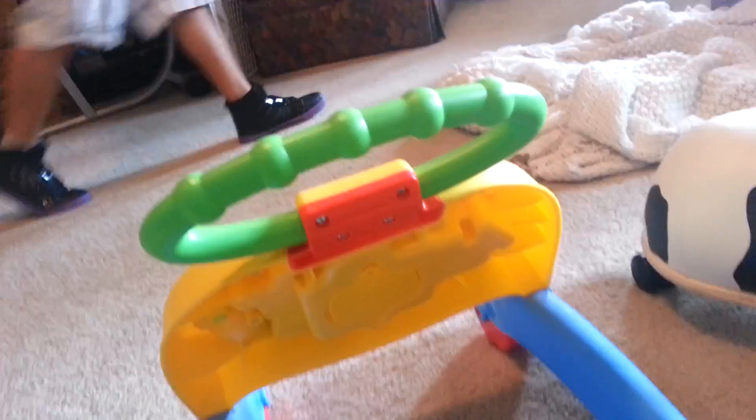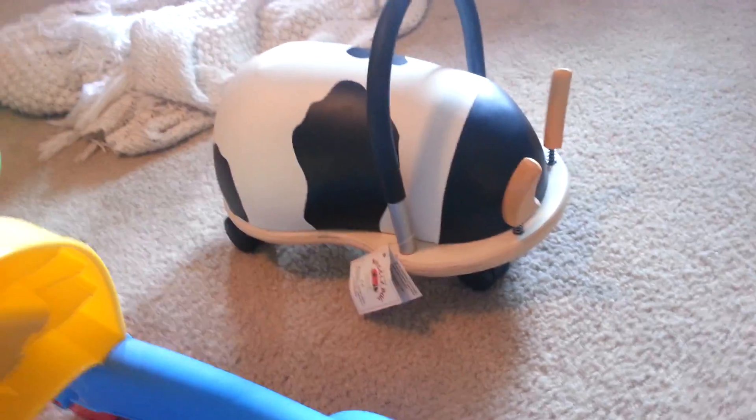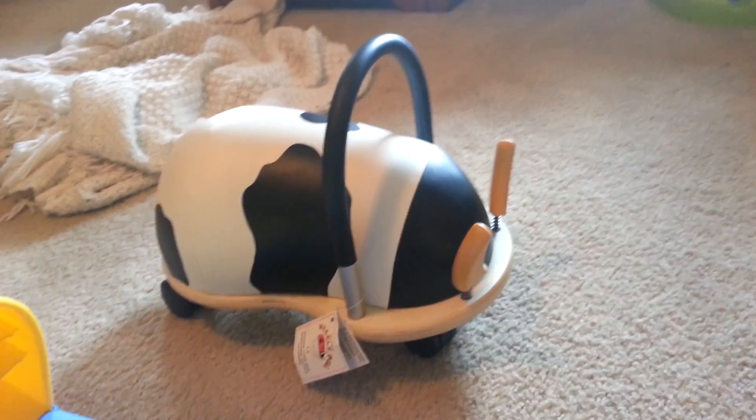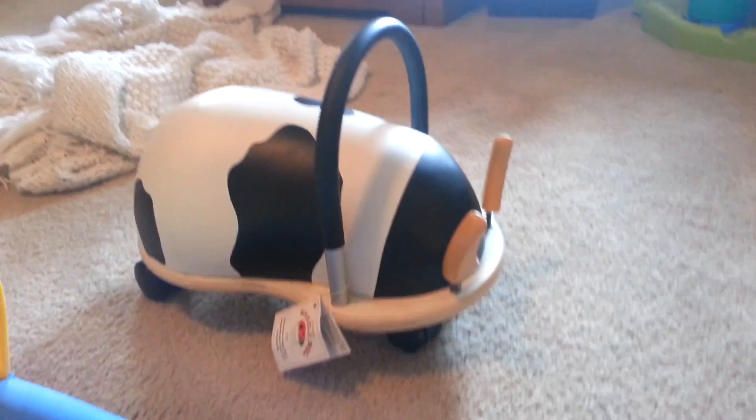And then there's this, which does not have batteries in it yet, but it's also a walker. He still doesn't want to walk with that — he just sits right back down, or he pushes it along while he's on his knees, which is funny.